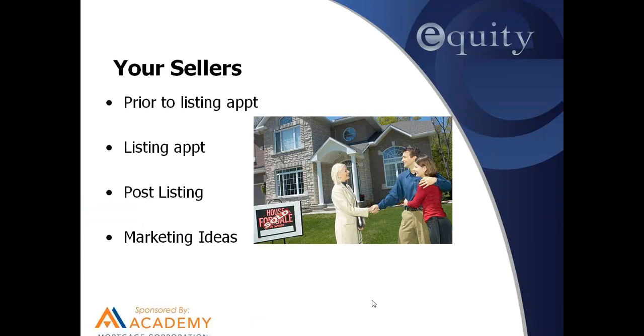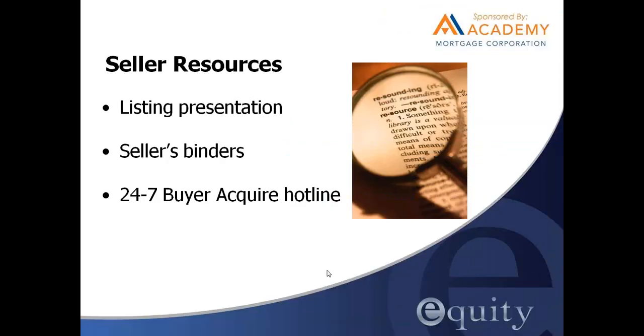It's not so much about your presentation — and that's good news for newer agents who don't feel their presentation is super sharp. What you have to do is be personable. We're going to go over what to do prior to the listing appointment, at the appointment, and afterwards, plus a lot of marketing ideas. We have a listing presentation available — it's a very nice presentation on the Equity Archive that you'll need to customize slightly to yourself.